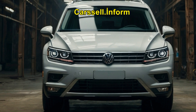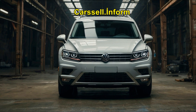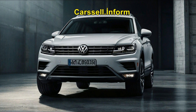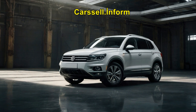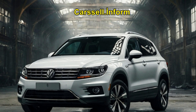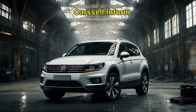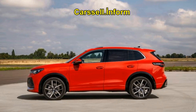Luxurious interior and cutting-edge technology: Inside, the 2025 Tiguan exudes luxury and comfort. Volkswagen's attention to detail is evident in the use of premium materials like soft-touch plastics, leather upholstery, and metallic accents, creating an inviting space for both driver and passengers. Tech-savvy drivers will appreciate the advanced features of the new Tiguan.